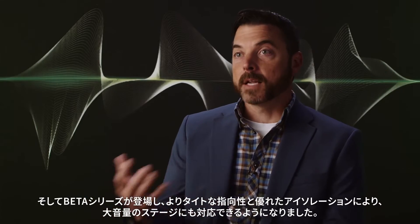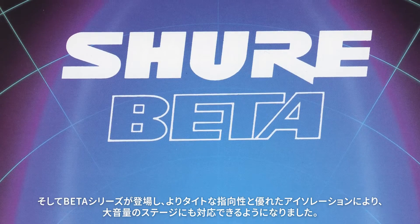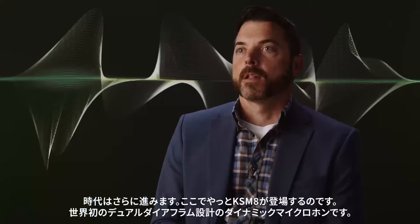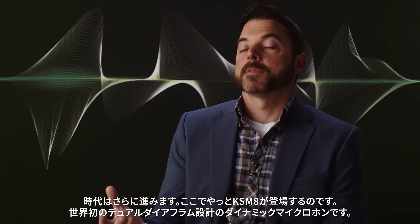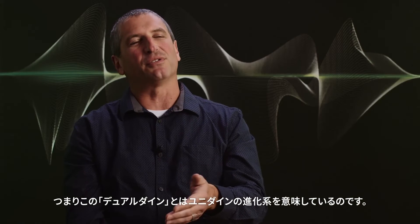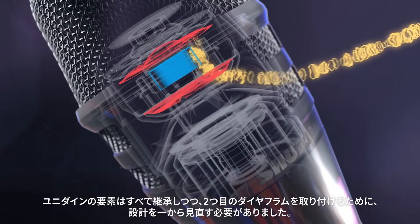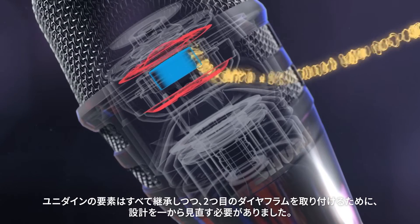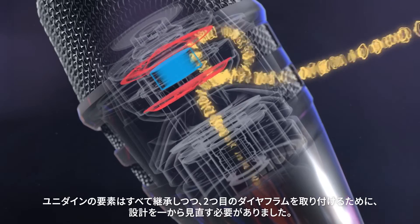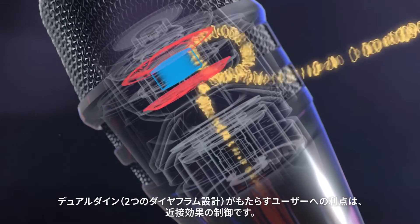Advancing that into the Beta line, tightening the pattern, making a more isolating microphone for louder stages. And then moving towards where we are today, the KSM-8 — the world's first dual diaphragm dynamic microphone. The KSM-8 was the next step in the evolution of the Unidyne series. It inherits all the stuff from the Unidyne, but we also had to redefine how the structure looked so that we could attach a second diaphragm to it.